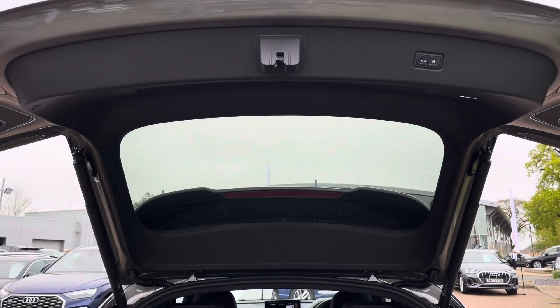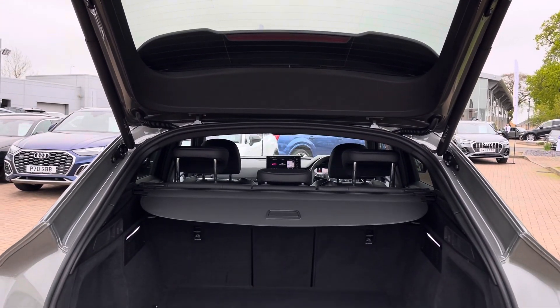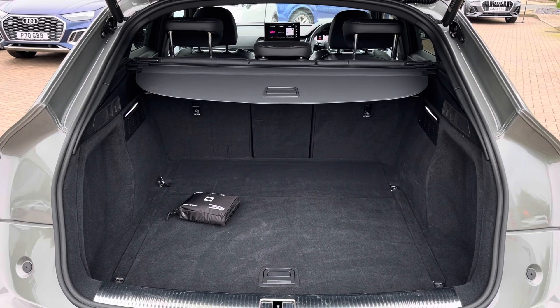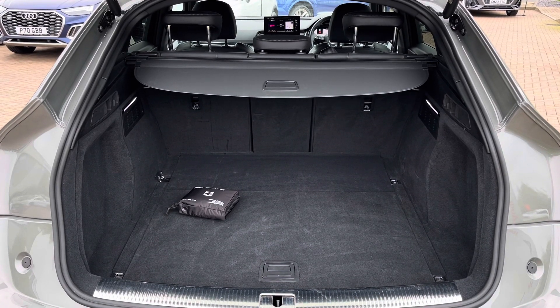With the electrically operated tailgate open, you get 510 litres of boot space, perfect for your everyday essentials, and with the rear seats folded you get 1,480 litres, perfect for those larger, bulkier items.